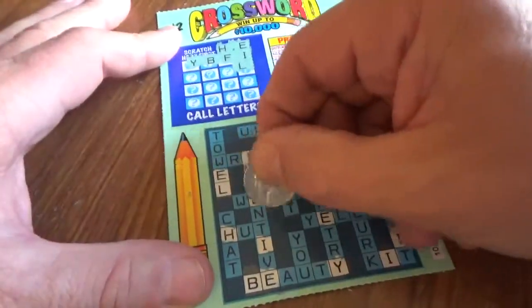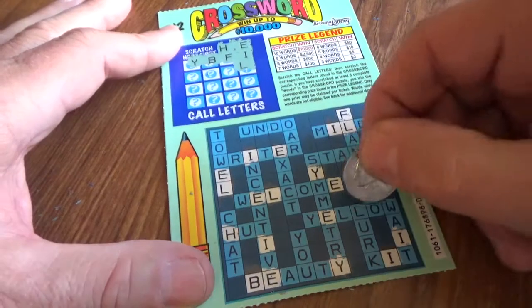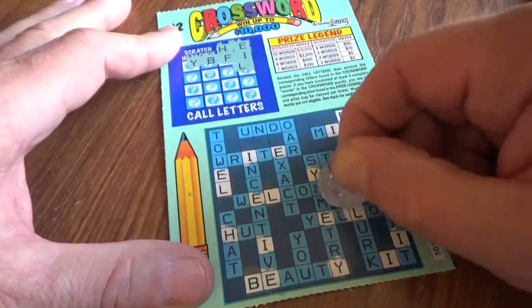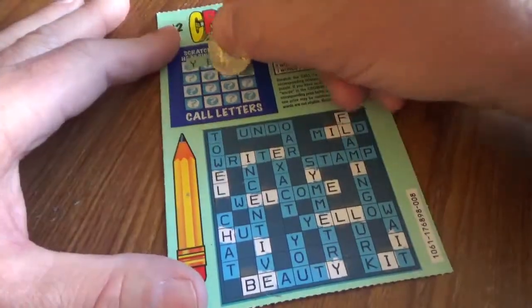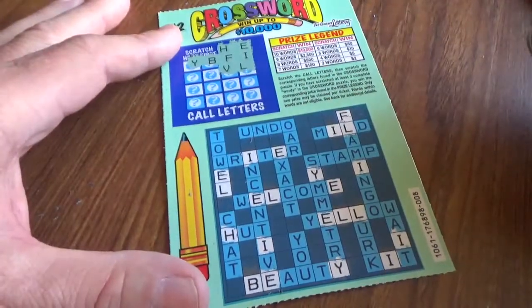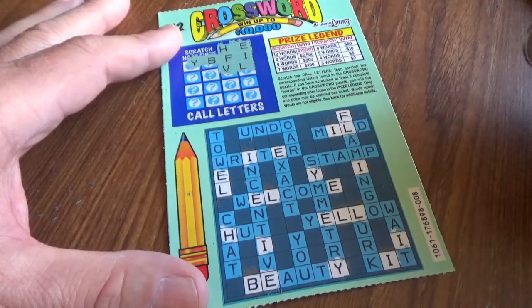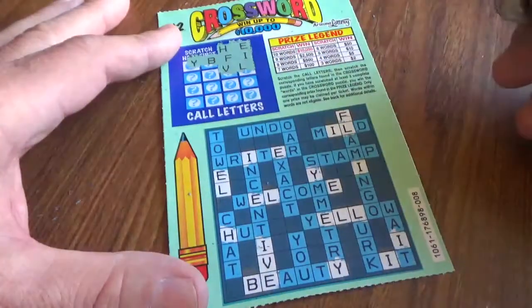Letter L — a couple of them in yellow. All right, not a bad showing for the L. V is not going to be as kind. I do see an X in this game. All right, there's the one token V.